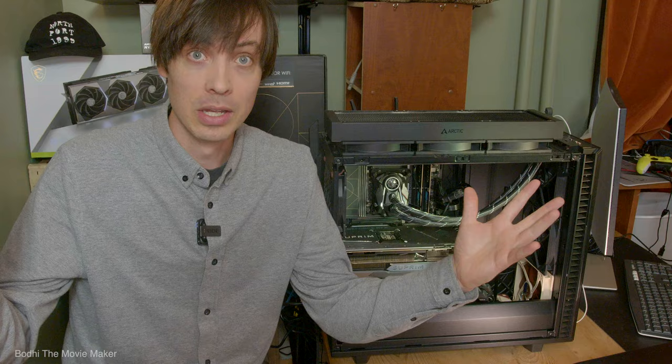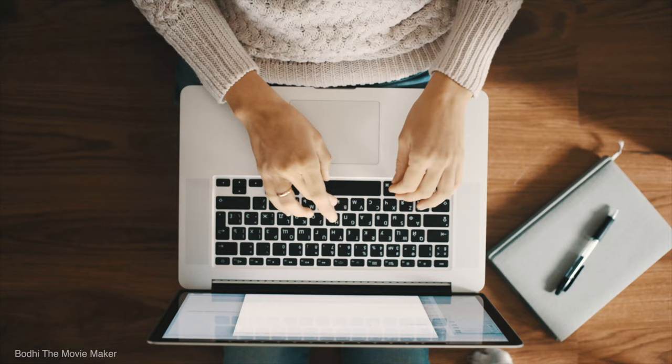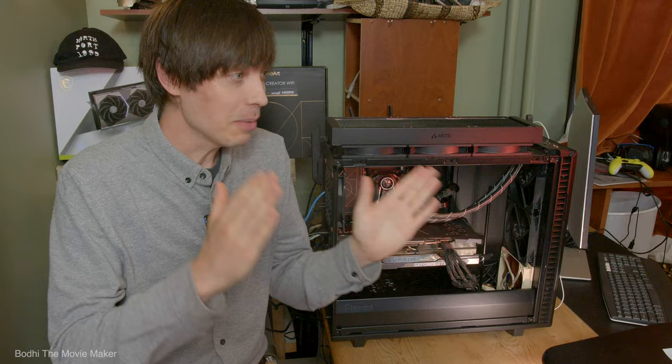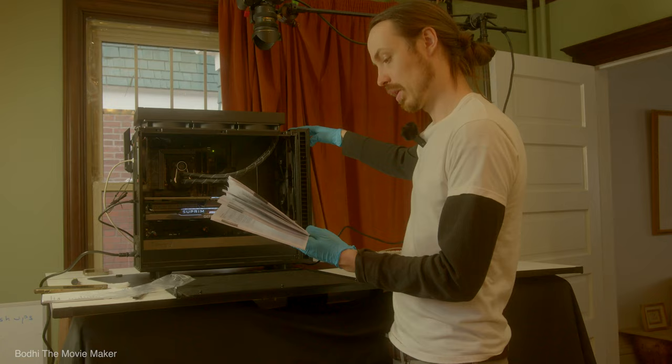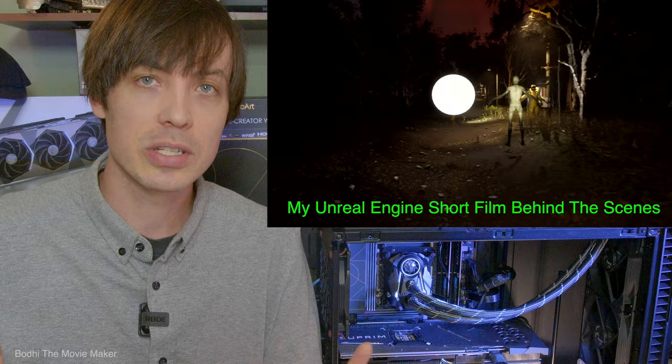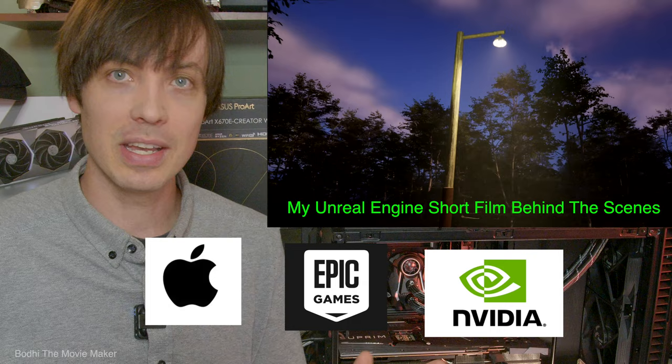After sounding like I've been taking a dump on PCs, let me say Macs have their own problems too. In my opinion, Macs have one big problem and PCs just seem to have a million little annoying ones. That one big Mac problem is what got me to say 'forget it' and pay $5,000 to build my own monster PC: Unreal Engine. If you are serious about working in Unreal Engine, you need a PC, because Apple, Epic Games, and NVIDIA just don't play nice together.